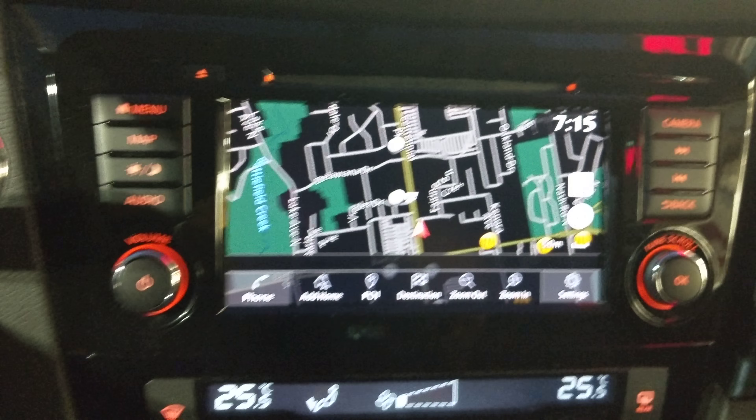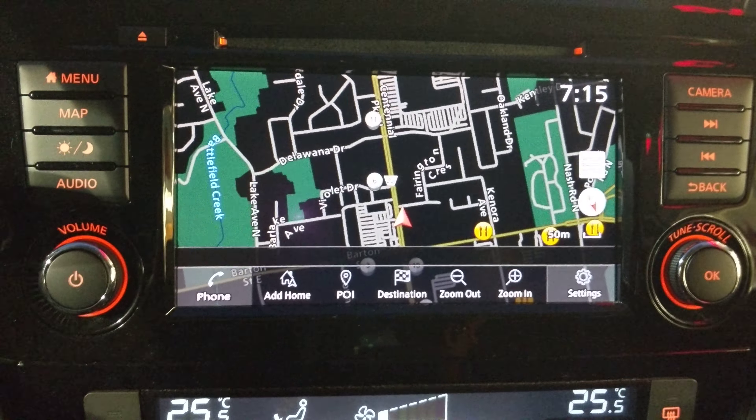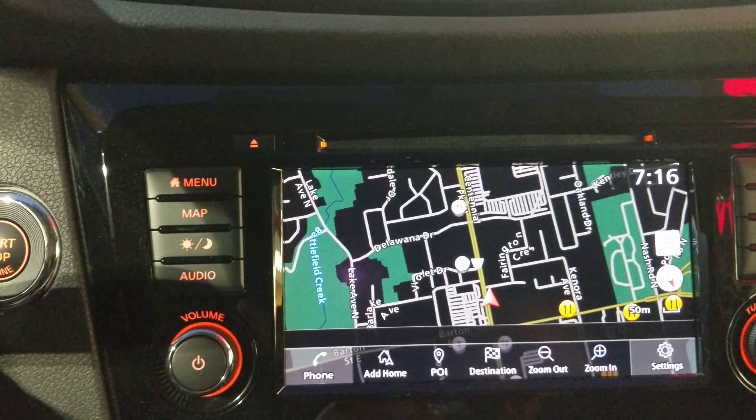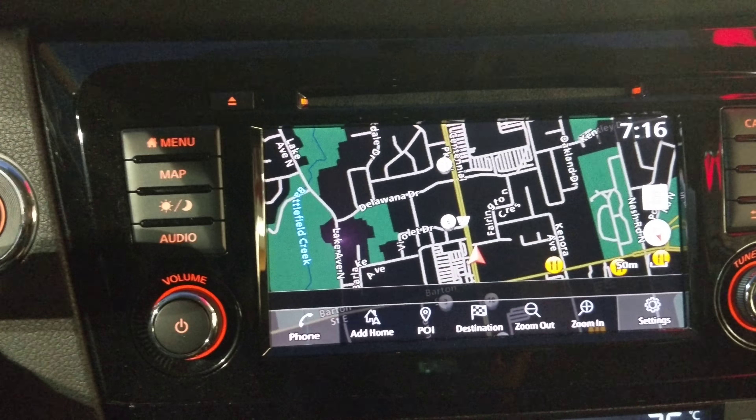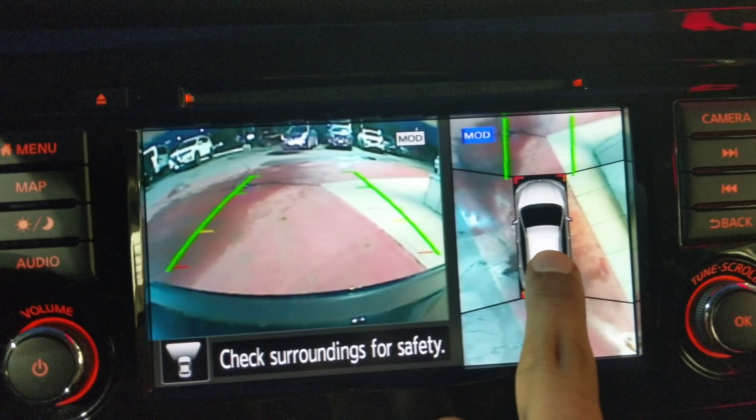It also has GPS navigation, which is free for the rest of your life and covers Canada and America. One of my favorite features is actually this camera system right here — you can see the car from up top.